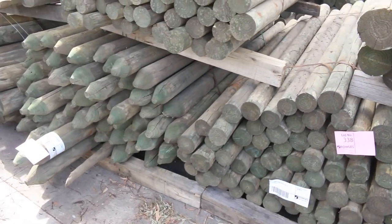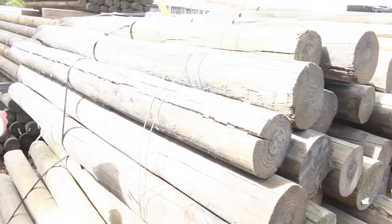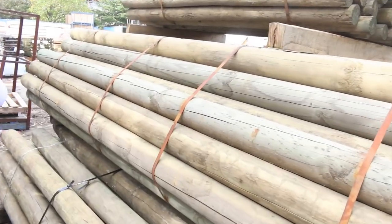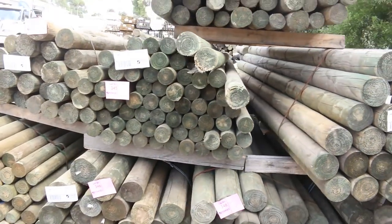Starting right down the back, we've got a fantastic load of assorted poles as you can see — some nice big ones, various lengths and various diameters. We've got some 3.6s here, some really really nice big poles. Make sure you're in for those because they don't come in all that often — I'm sure they'll be very popular.